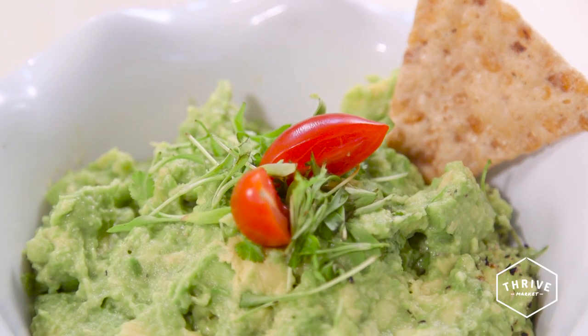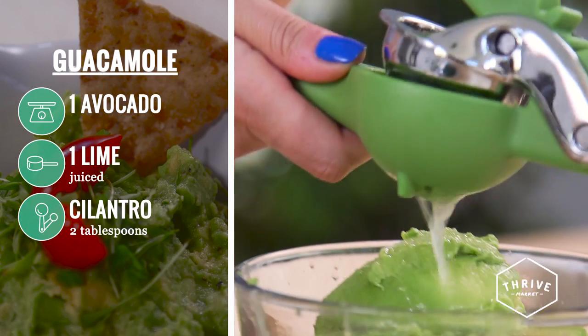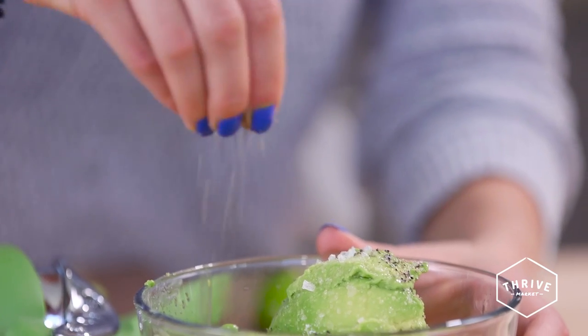The last recipe I made was a very simple yet delicious guacamole. For this you need just three ingredients: avocados, lime juice, and cilantro. Mix them all together, and optionally add some salt and pepper, and you have a very light yet flavorful guacamole.